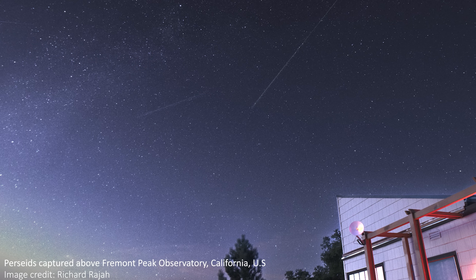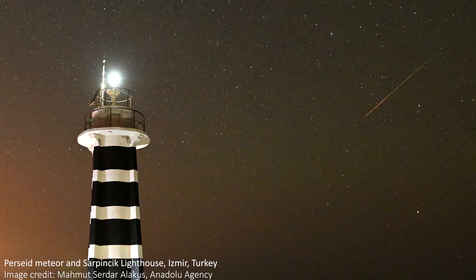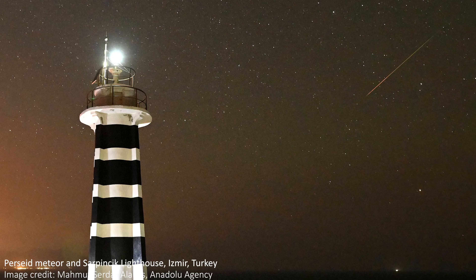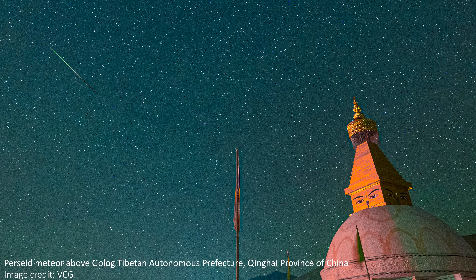They're normally visible when they're about 60 to just under 100 kilometers above the ground. So when you see one, try to remember that you're looking at a distant grain of dust that is thousands of degrees and traveling faster than most of us will ever move — and that is pretty amazing.